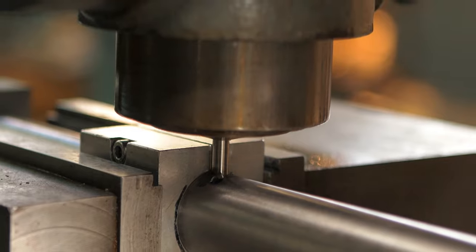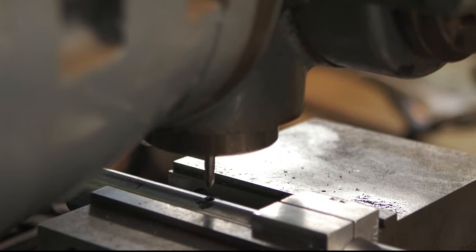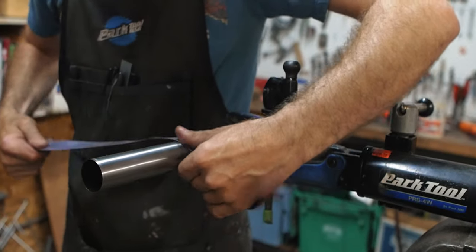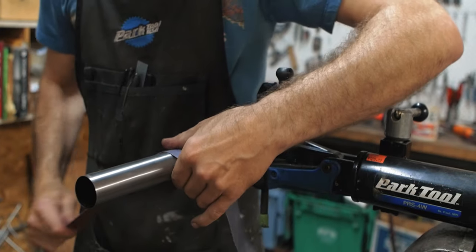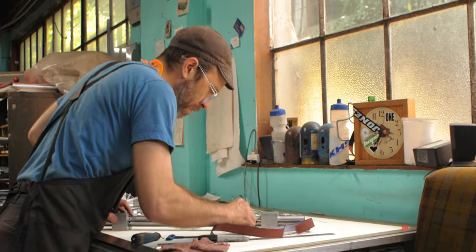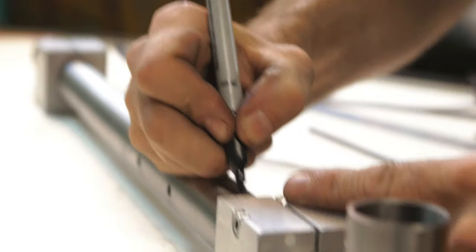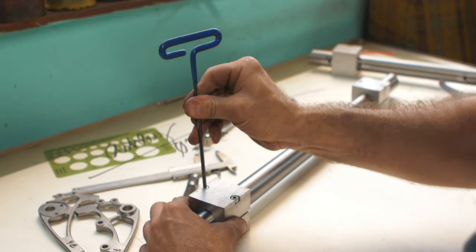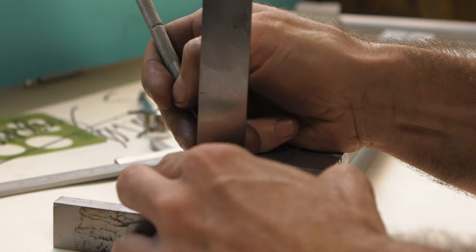What makes my bikes kind of different and special compared to production bicycles is that my bikes are custom fitted to the rider — not only in sizing and tube selection, but very much tailored to the individual rider for who they are, how they ride, and what they do with their bikes. That's something you really can't get with a production bicycle.